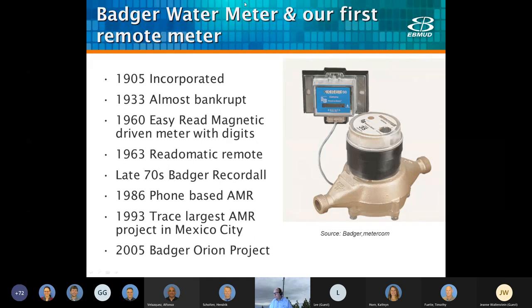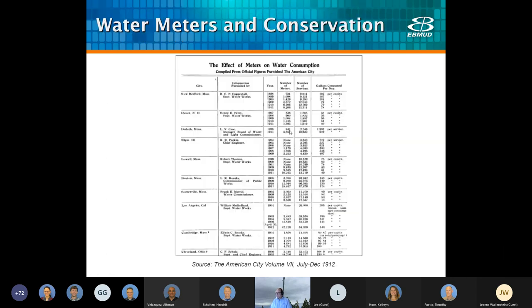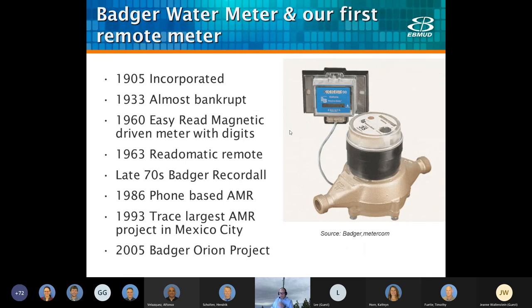Badger water meter started in 1905 in Milwaukee, advertising a frost-proof meter, which in that area was very important. They grew very quickly, but in the Depression they almost went bankrupt and were saved by a large order from, of all places, Mexico City. Their Read-O-Matic meter came out in 1963 and was one of our first remote registers. We used the Read-O-Matic meter until not too long ago to read some basements. We did one of our first AMR pilots in water conservation with the Badger Orion system, which was a great system that read meters down to the minute.